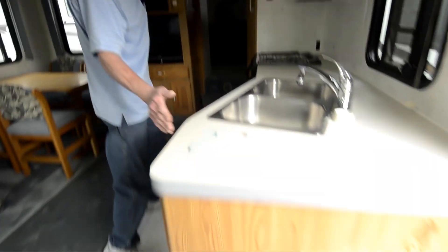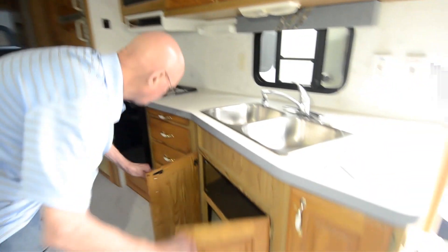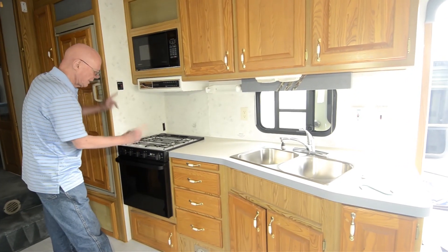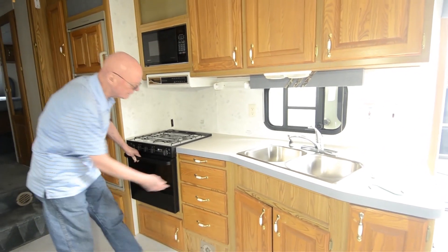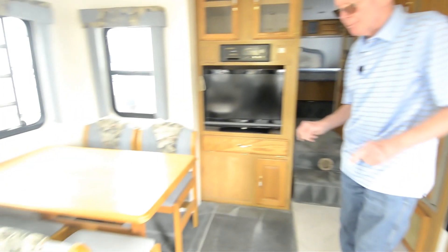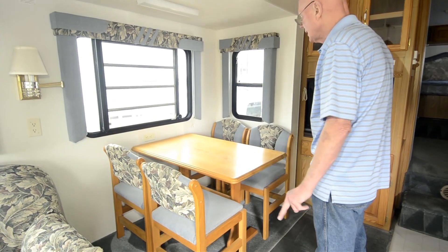In the galley area here, notice the amount of counter space we have and storage. Nicely done. Microwave up above, monitor panel right there, three-burner cooktop with LP oven. Freestanding dinette here — that's what a lot of people are looking for. Notice that this is a flush floor slide here.